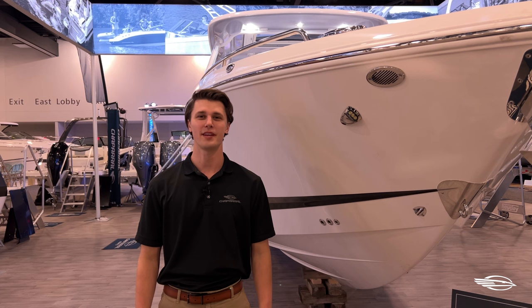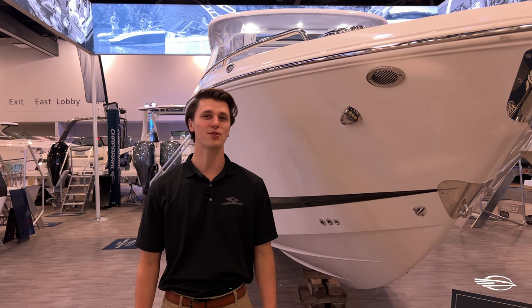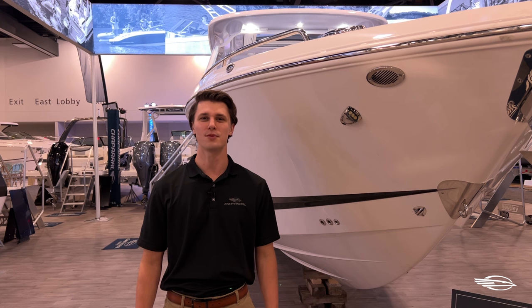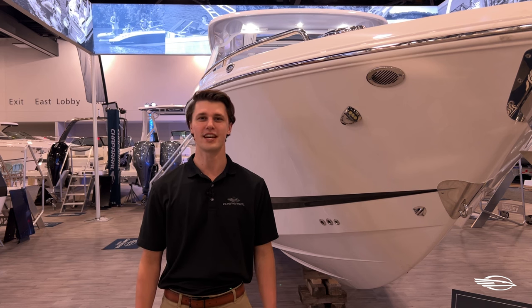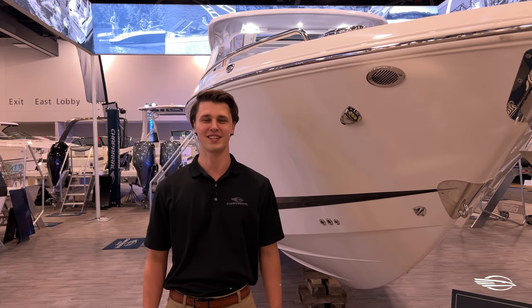Thank you again for joining me on the product tour of the 2024 310 OSX from Chaparral. The cabin will give you the freedom to take long weekend trips and the boat's range will help you get to where you need to be with less stops at the marina. All of the storage and shade options will keep you and your guests comfortable all day every time you take it out. If you like the 310 OSX or if you want to look at some of our other models visit chaparralboats.com. Here you can find specifications, your local dealerships and our boat builder page which will help us build a perfect boat for you. Thanks again for joining me on this product tour.